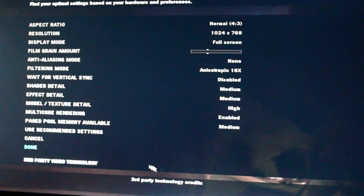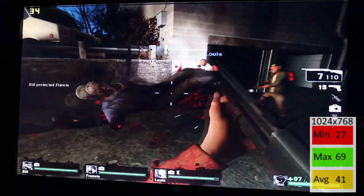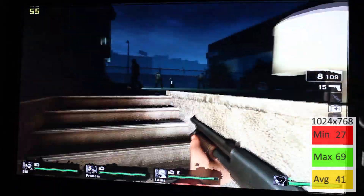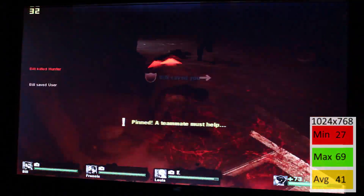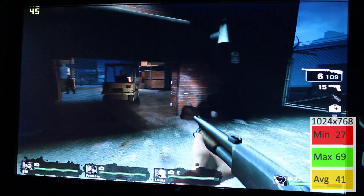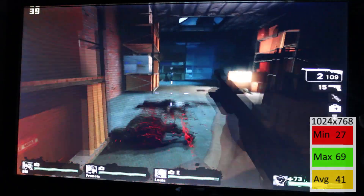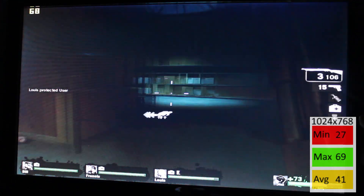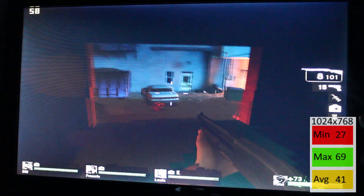Can it run Left 4 Dead? This is a very recent build of Left 4 Dead. The minimum of 27 is not good, but the max of 69 and the average of 41 are pretty decent. Dropping to 800x600 would give much better frame rates, though that could be a deal breaker on an LCD monitor. It does run Left 4 Dead — I didn't personally notice the minimum that much, but intense combat moments with a boomer explosion and zombie horde might push it to 27 or even below.